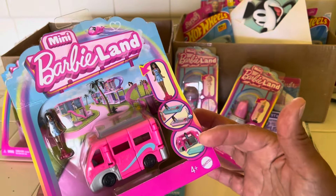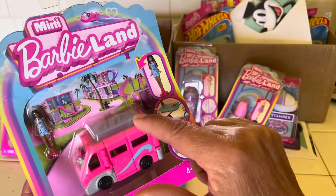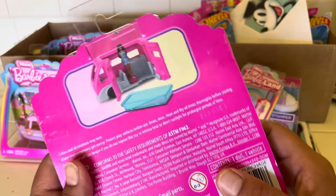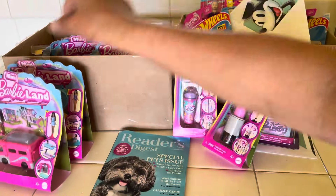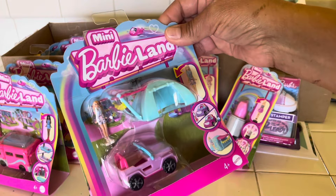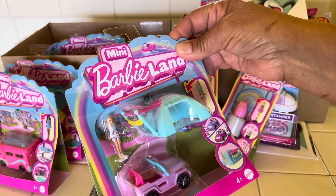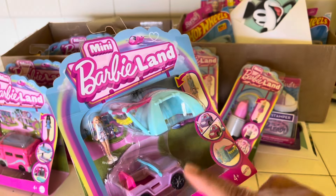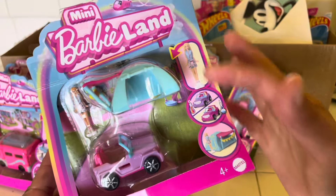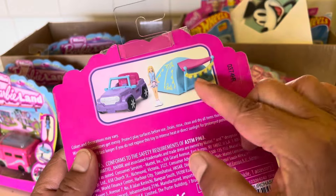Look at this — it shows Barbie, and it looks like this turns into a pool, and then you have the van. And look at this one with the little tent and the Jeep, and there's the tiny Barbie. If you guys have seen these at the stores, let me know. And let me know if you bought some, and if you kept them in the package or are displaying them in some way.